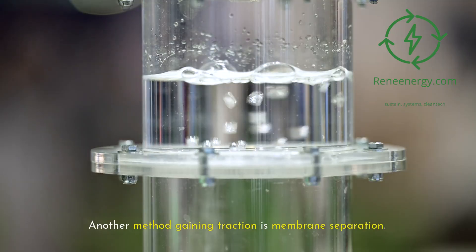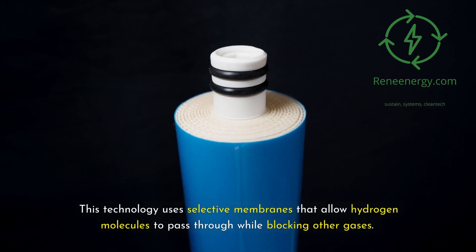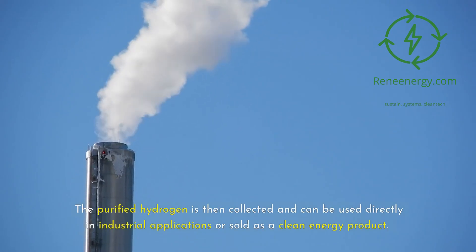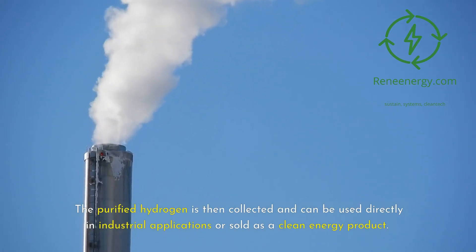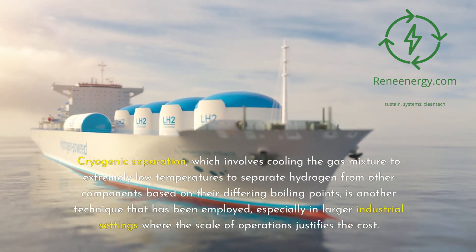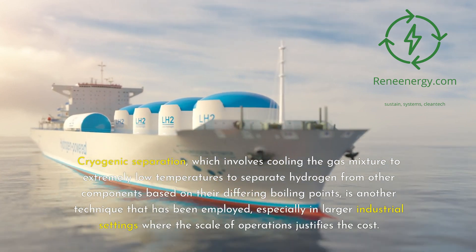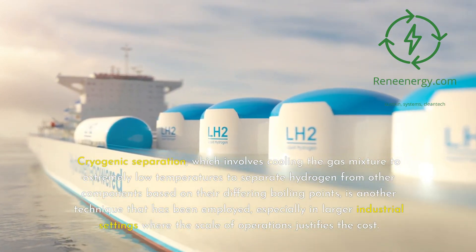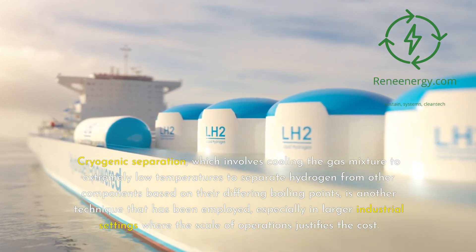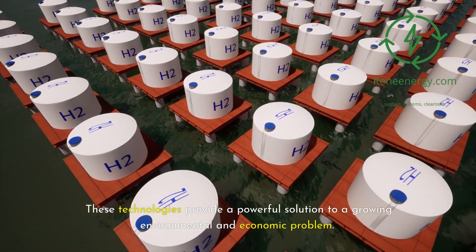Another method gaining traction is membrane separation, which uses selective membranes that allow hydrogen molecules to pass through while blocking other gases. The purified hydrogen is then collected and can be used directly in industrial applications or sold as a clean energy product. Cryogenic separation, which involves cooling the gas mixture to extremely low temperatures to separate hydrogen from other components based on their differing boiling points, is another technique employed especially in larger industrial settings where the scale of operations justifies the cost.